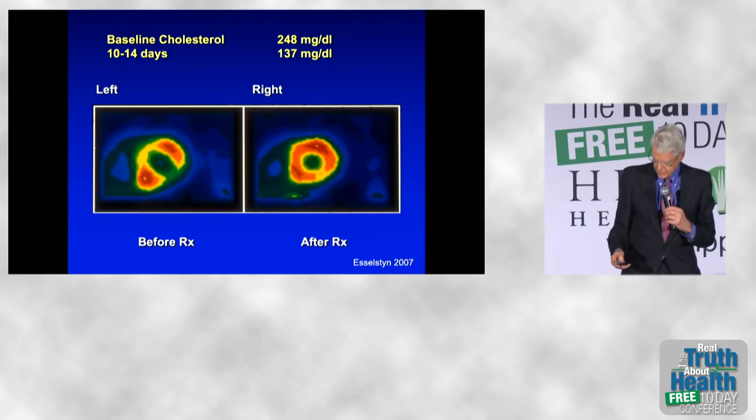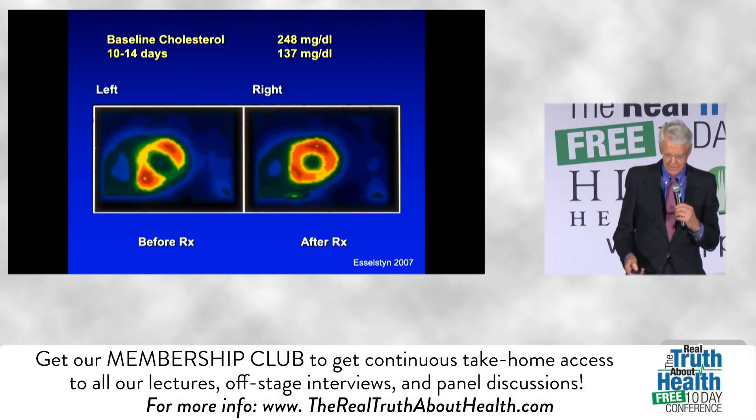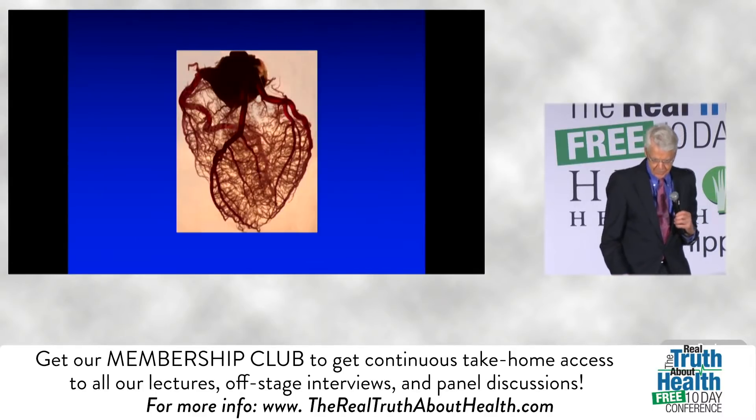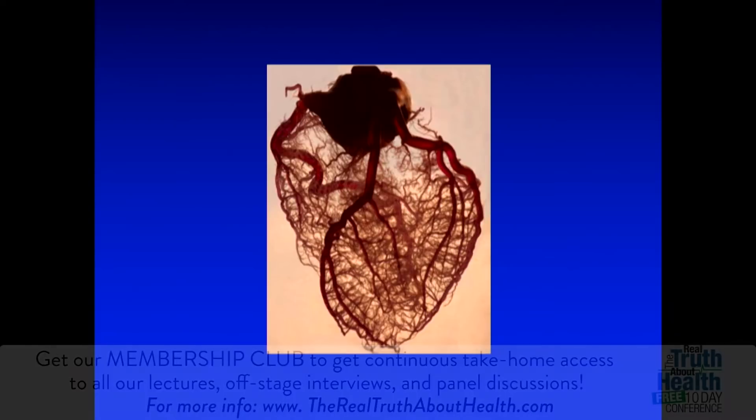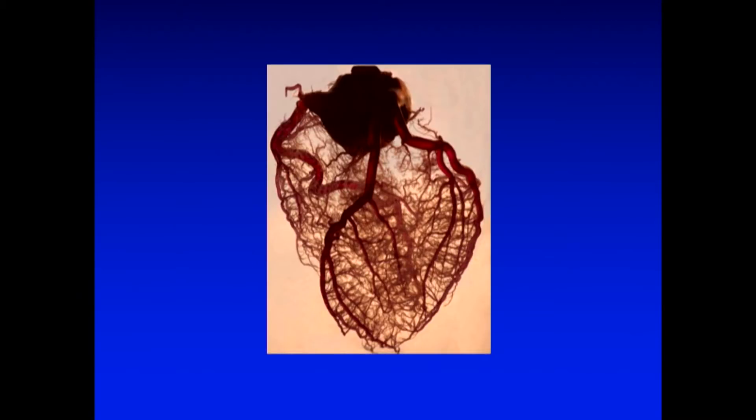So let's think this through a little bit. You're now looking at a heart without any muscle, but you do see clearly the three major arteries: the right coronary artery, the left anterior descending, and the circumflex. They are riding on the surface of the heart. They get all the publicity — they get the stents, they get the bypass. Where do they all go?